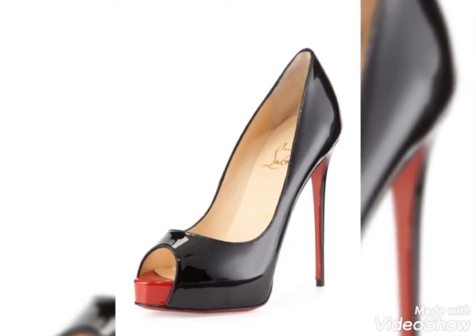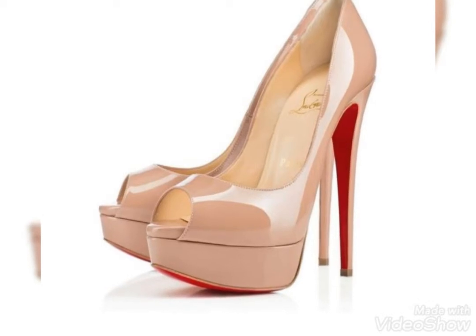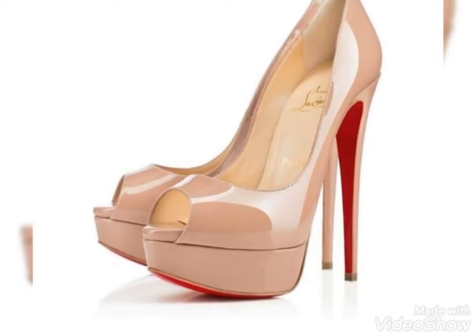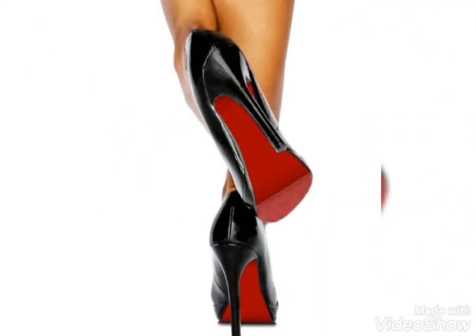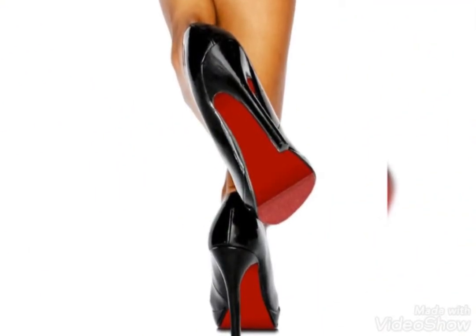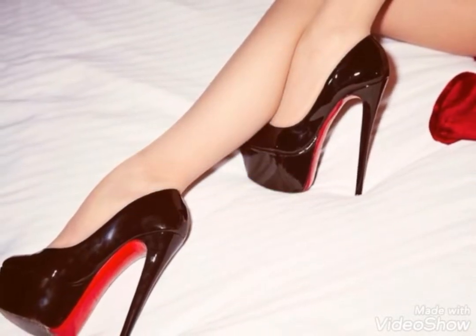Now I will tell you the best websites from where you can buy this beautiful collection of red bottom high heels. Friends, you can buy such heels from websites www.amazon.com and www.ebay.com.